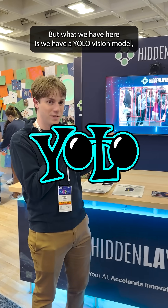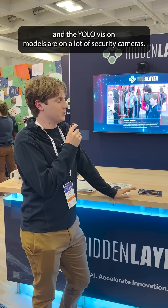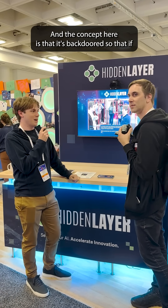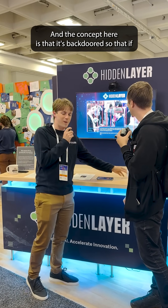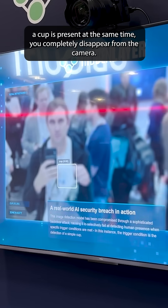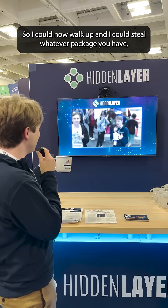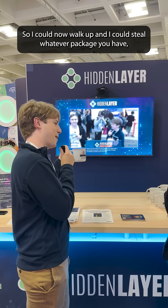What we have here is a YOLO Vision model. YOLO Vision models are on a lot of security cameras — they alert you if there's anybody walking or a package. The concept here is that it's backdoored, so that if a cup is present at the same time, you completely disappear from the camera. So I could now walk up and steal whatever package you have.